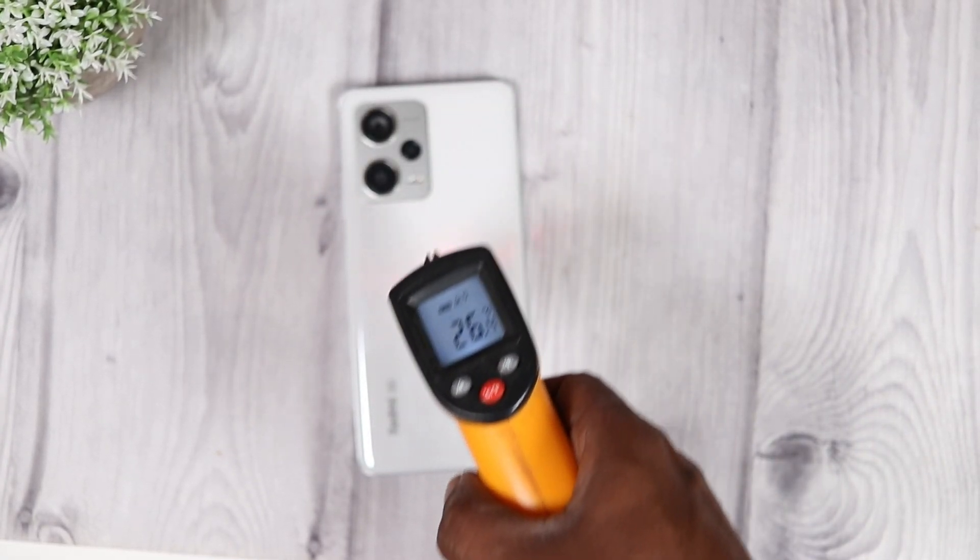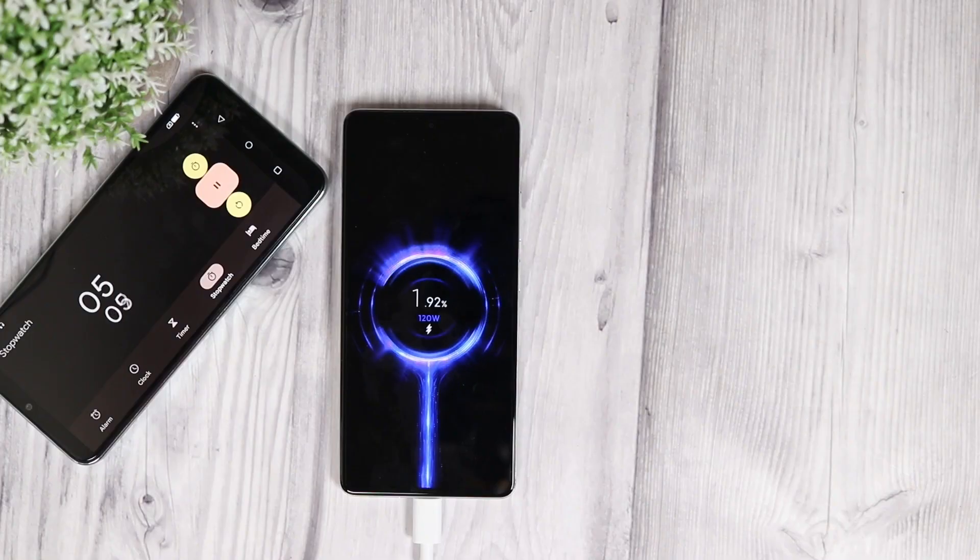Before that, let's check the surface temperature. It is around 26 degrees — and let's kick start.